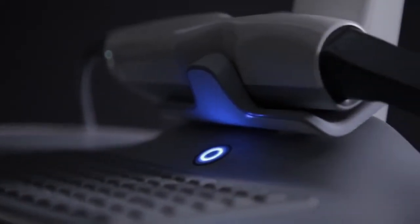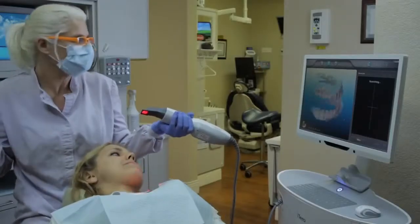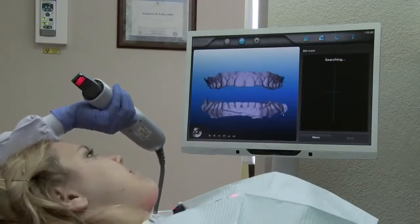The main benefit of the iTero scanner for our practice is just the efficiency and the accuracy. The time that it saves, not having to retake impressions. We find that the aligners fit better, fit tighter, and as a result, we get a better treatment outcome. Patients love it because they don't have to have all that goopy impression material in their mouth multiple times, and it's just a lot more comfortable for the patients.